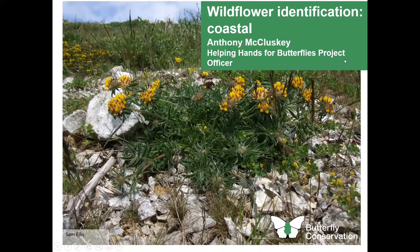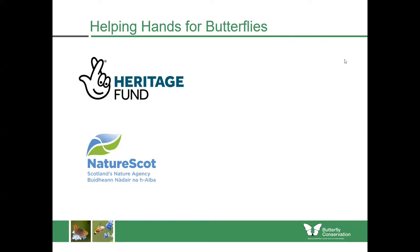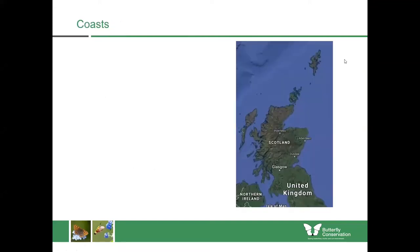In this class we're going to focus upon the wildflowers found in coastal areas, and this is part of the Helping Hands for Butterflies project which is funded by the National Lottery Heritage Fund and NatureScot.